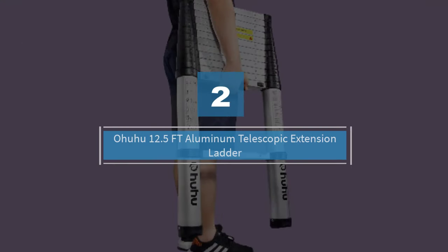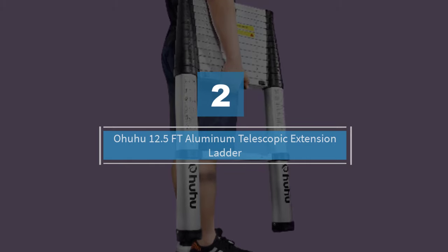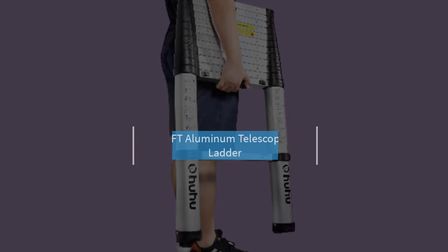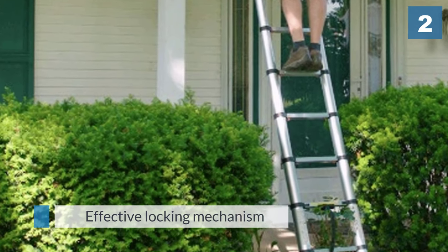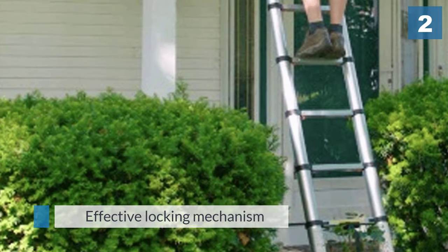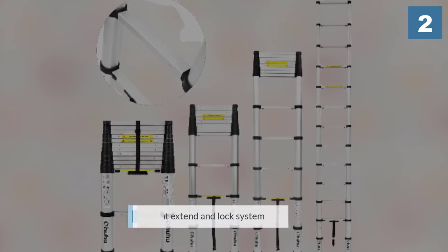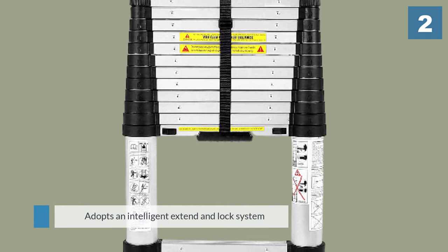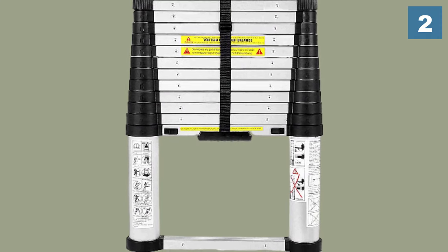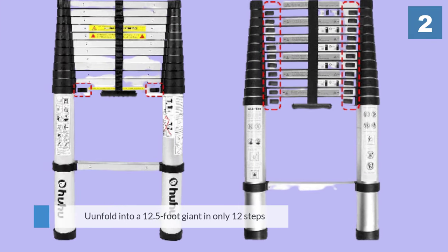Number two: Ohuhu 12.5 ft aluminum telescopic extension ladder. The Ohuhu extension ladder stands out. It is a reliable product with tons of exciting features to look forward to. What charmed us most on this ladder is its effective locking mechanism — it adopts an intelligent extend-and-lock system complete with thumb buttons.